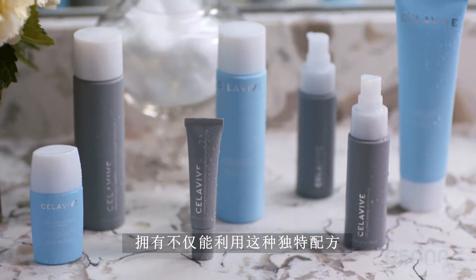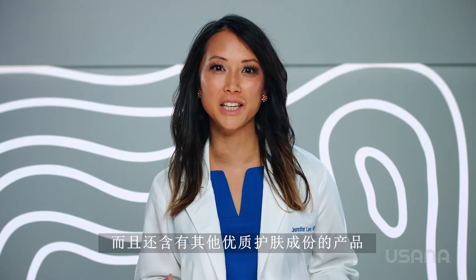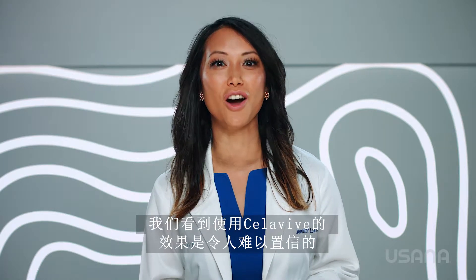To have products that not only utilize this unique formula, but also have other quality skincare ingredients, is a dermatologist's dream. And most of all, the results we're seeing with Cellevive are incredible. So let's talk skin.